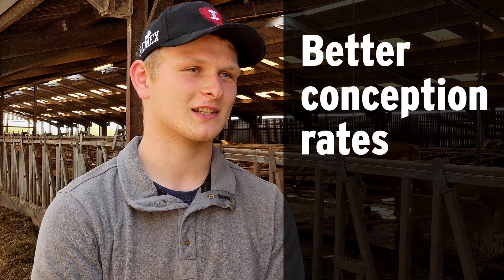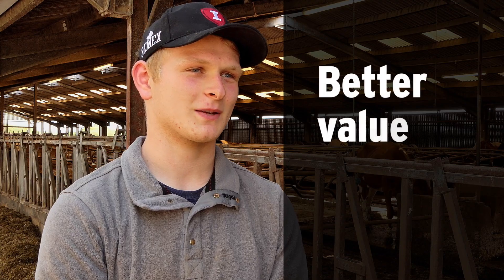I find with DIY AI-ing that the cows are more used to me, so I get better conception rates, and that means it's cheaper.